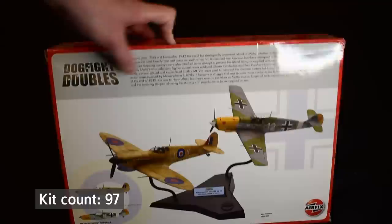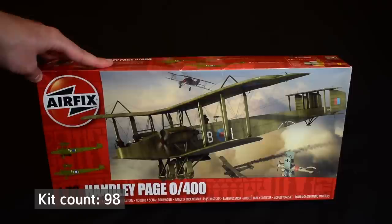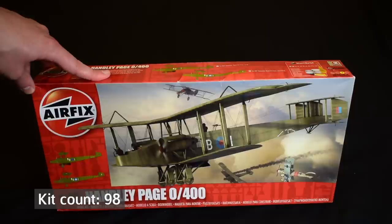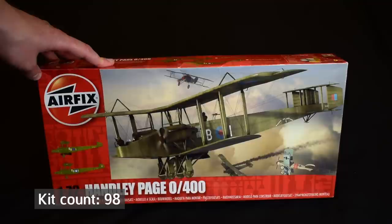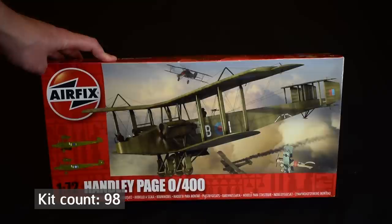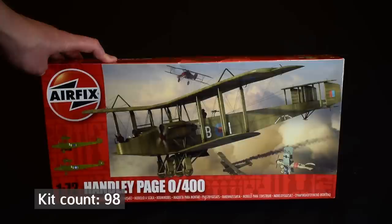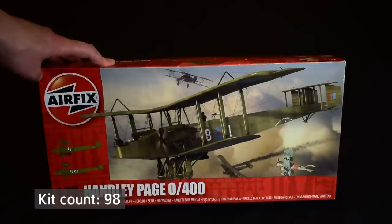Coming towards the end of the large kits now — this is the Airfix Handley Page 0/400 in 1/72 scale. It was a gift from my wife back in 2016 when I first got back into modelling. It doesn't look too complicated; the tooling is quite old so it's not particularly difficult — skill 3 on the box. But the thing that put me off is all that rigging. You know I'm not a fan of biplanes because of the rigging, but hopefully with more practice I'll get around to this one. I don't really want to build it without doing the rigging because I don't feel I'd be doing it justice.